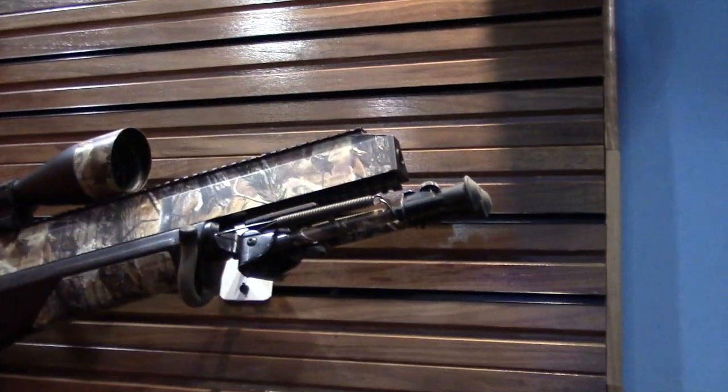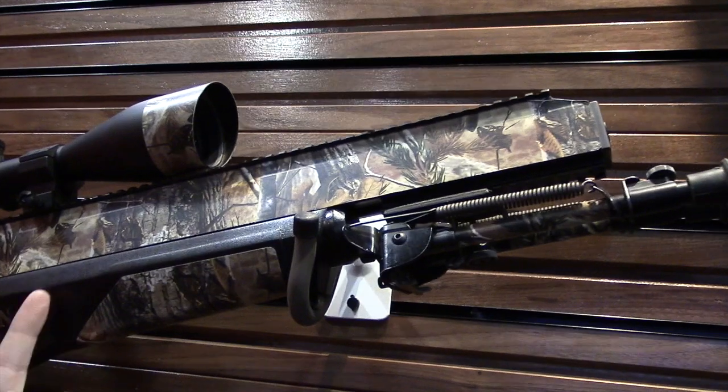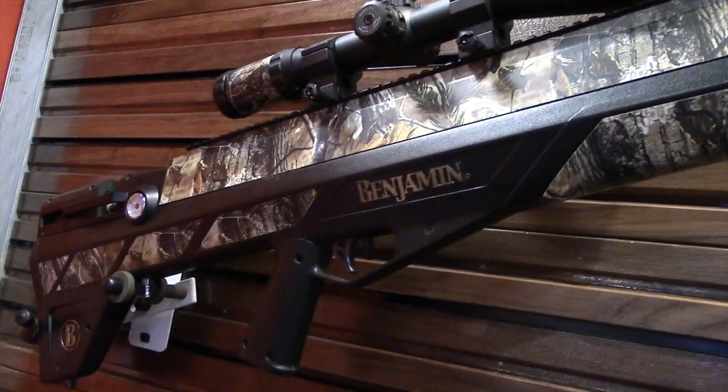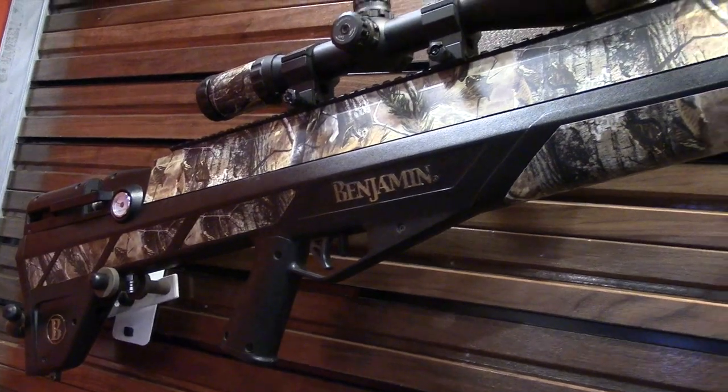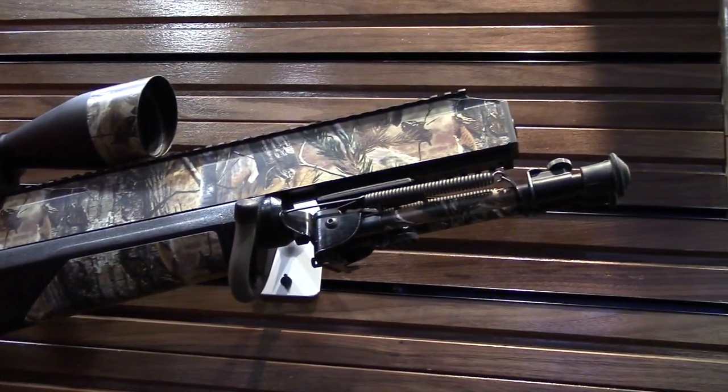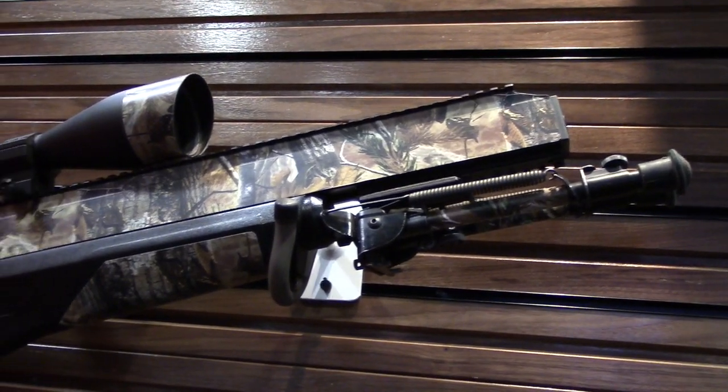And this is the actual rifle here that you took to Africa? Yeah, this is the one I used. As you can see, this is a prototype — one of six that they built to start with. This is number 005.